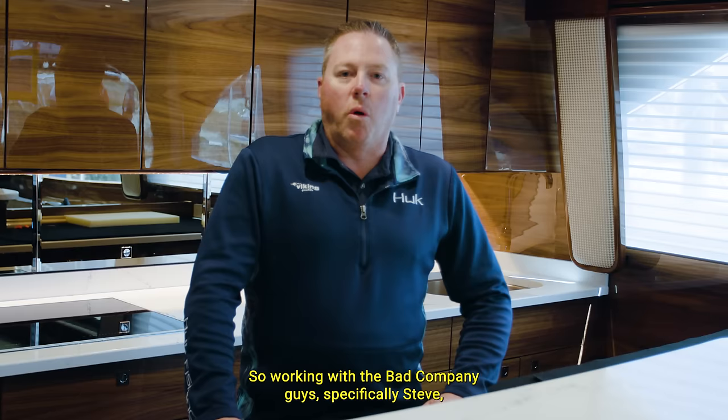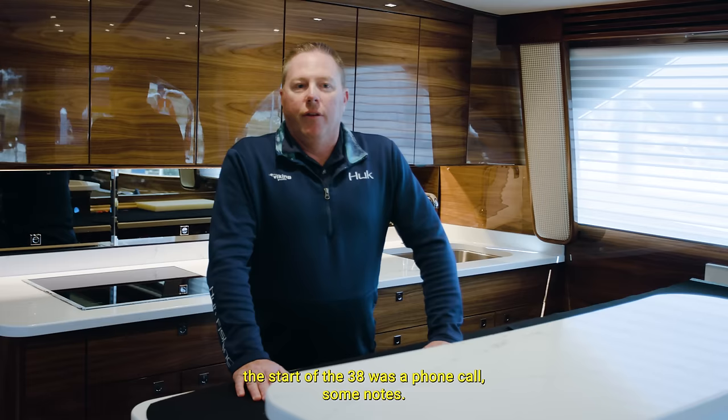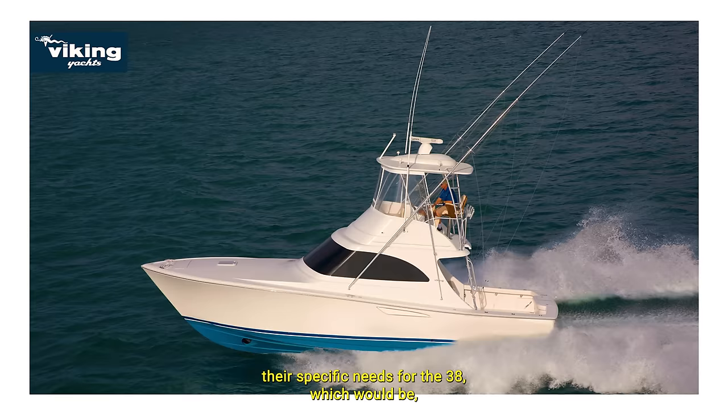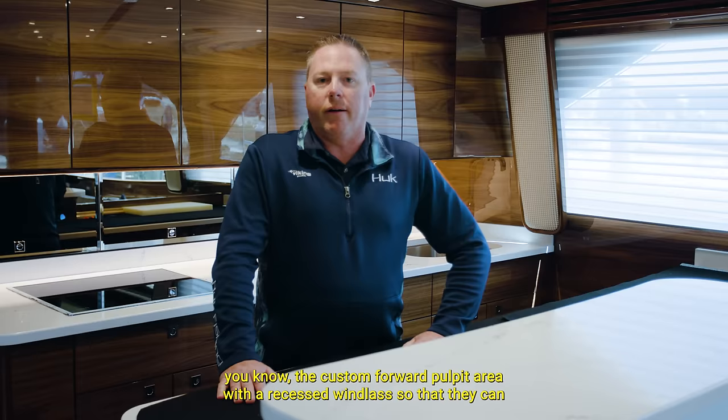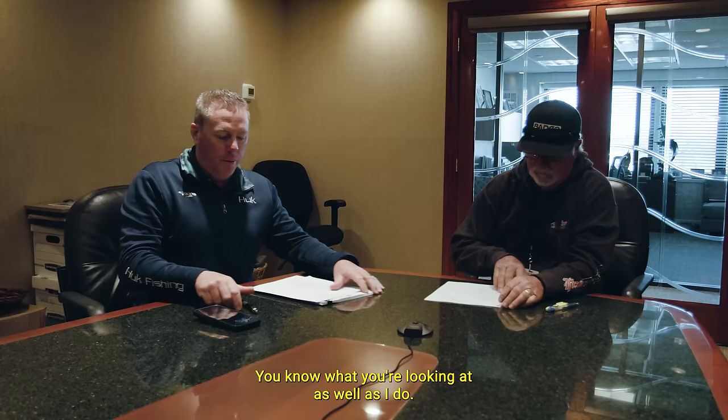Working with the Bad Company guys, specifically Steve, hand in hand — as I have with many builds now — the start of the 38 was a phone call, some notes, and it evolved into meetings with engineering and phone calls, going through everything, hitting all the points they need for their specific needs for the 38. That would be the custom forward pulpit area with the recessed windlass so they can walk up there seamlessly, and the tune-in-tube integration in the transom box and all sorts of items like that.